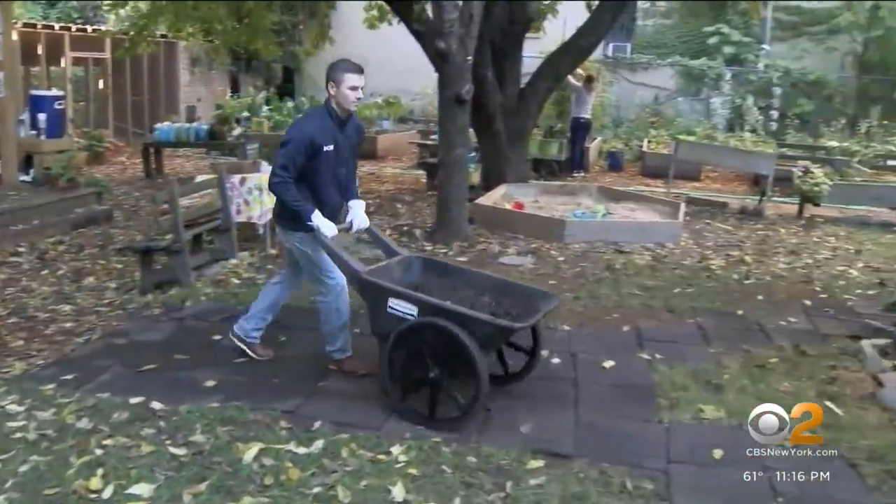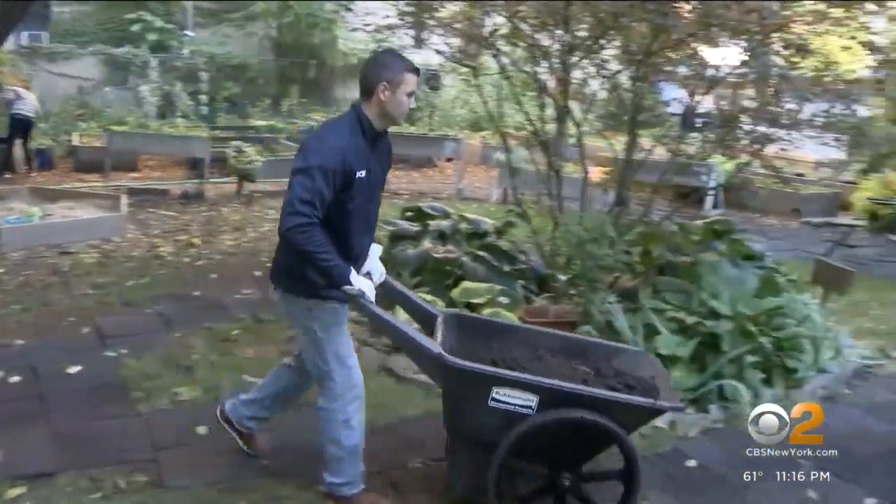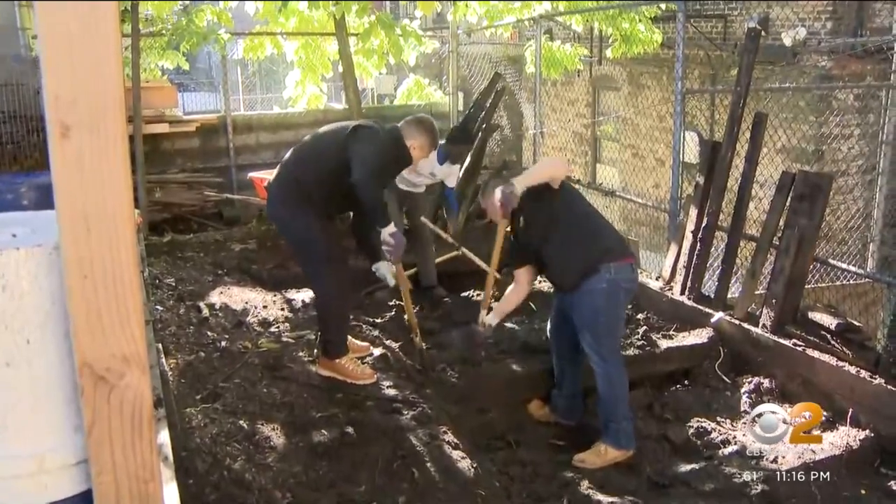Harlem Grown has served Harlem since 2011, taking vacant lots and transforming them. Founder and CEO Tony Hillary shares what he experienced when he walked into a Harlem school over 10 years ago: 'I went into a school that had no art, no music, no gym at the time. You had 400 students — they all qualified for free breakfast, lunch, and supper in school.'